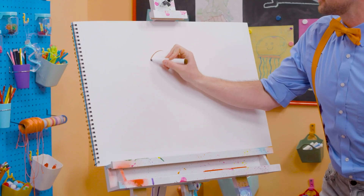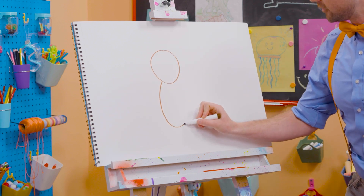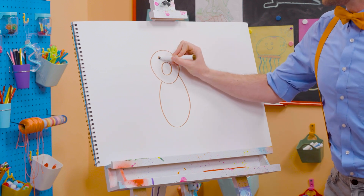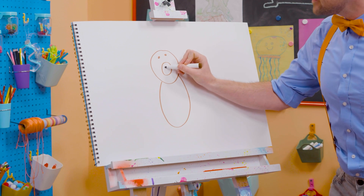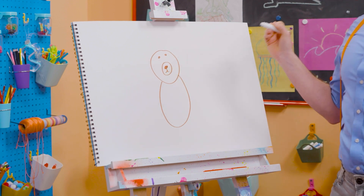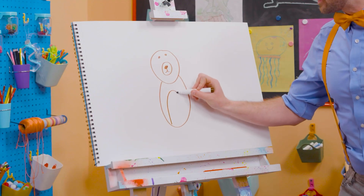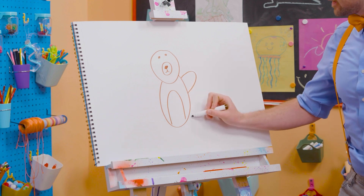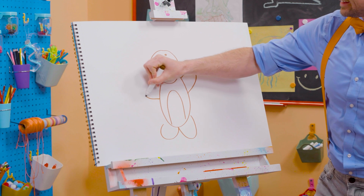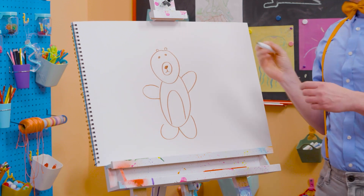All right, first let's draw a circle for the head. And then an oval for the body. And then the nose right there. And another circle for the eye, and a button nose. Doesn't that start to look like a bear? And then the body — one arm right there, a leg, another leg, and the other arm. Can't forget about the two cute little ears up there!